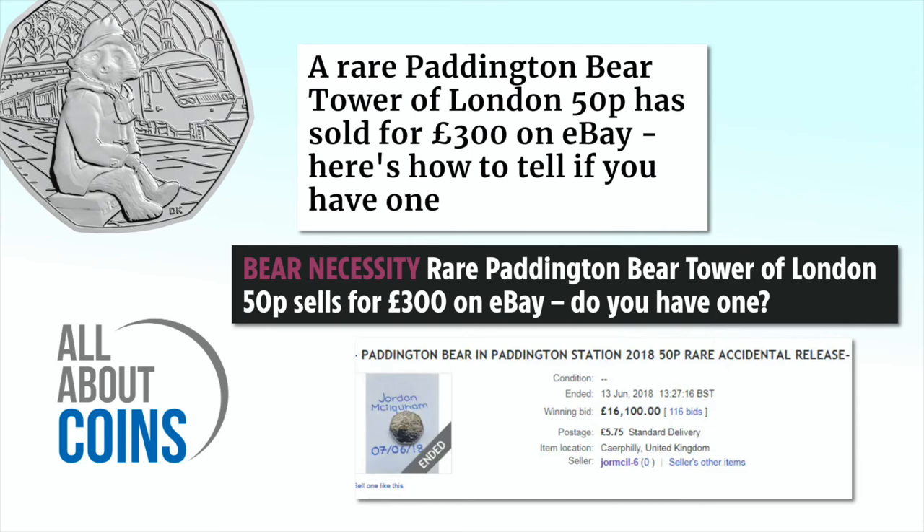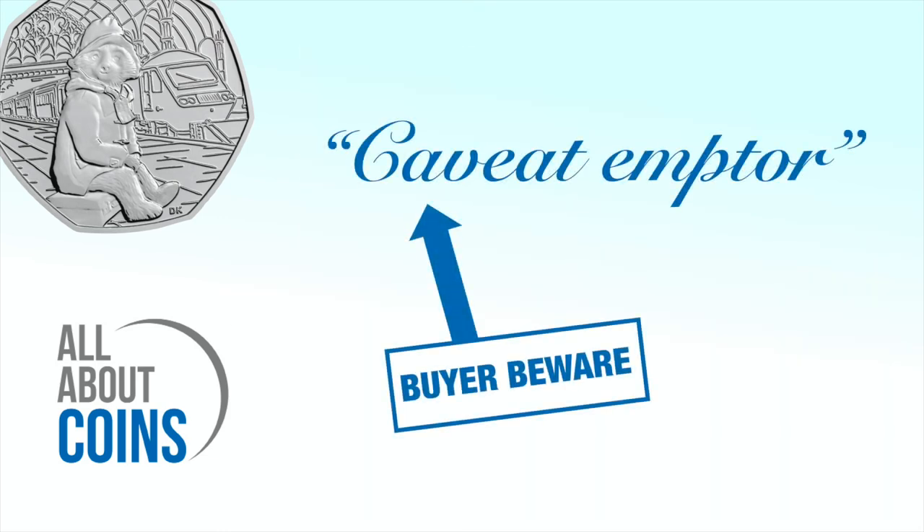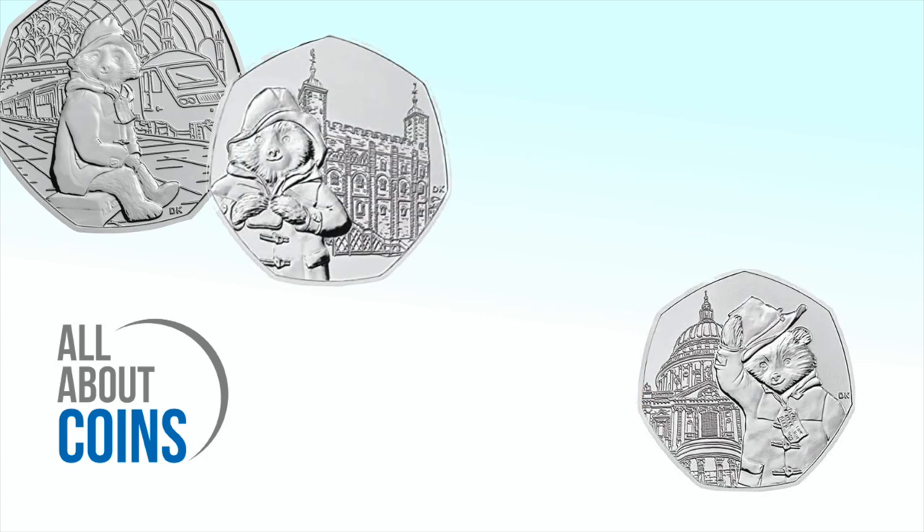The coin may not have sold for that much, and as soon as the coins were released, these early versions lost any additional value they may have had. It's often the case that newspapers report on modern coins selling for hundreds or thousands on eBay, but there's usually an explanation — it's more a case of sellers trying their luck rather than an actual rarity. As ever, buyer beware. Know the facts before you spend your money. Now, where's that marmalade sandwich?